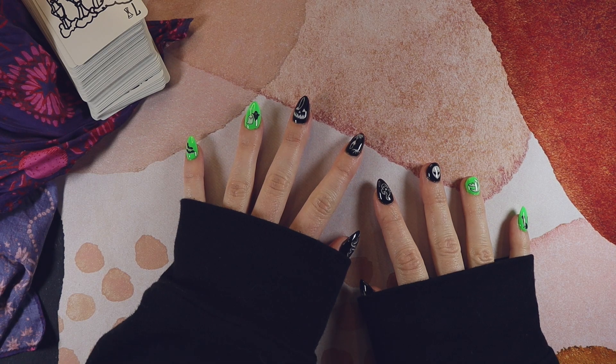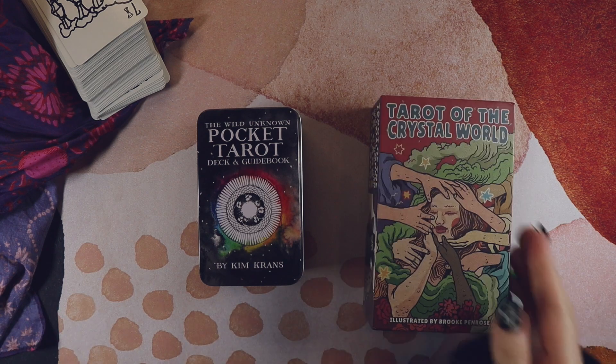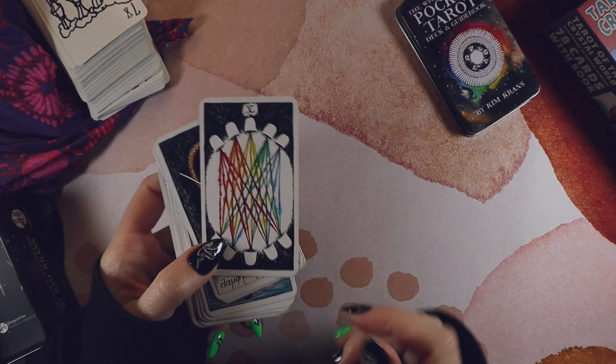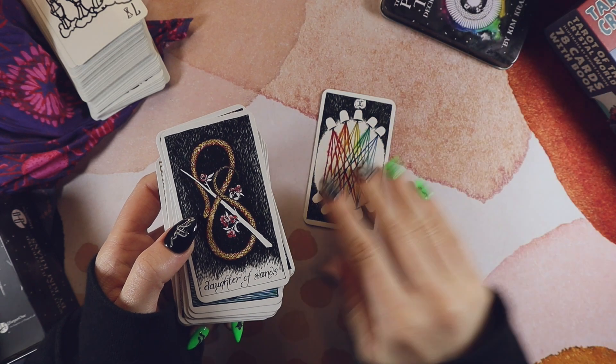Overrated versus underrated. I kind of struggled with this, so I went with the Wild Unknown as my overrated deck and the Tarot of the Crystal World as my underrated. The Wild Unknown is the only deck I own I'd consider overrated — this is the pocket tenth edition.